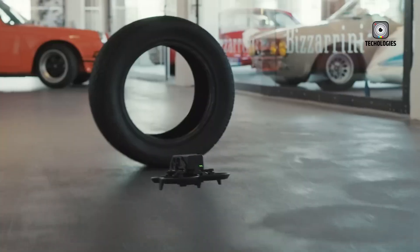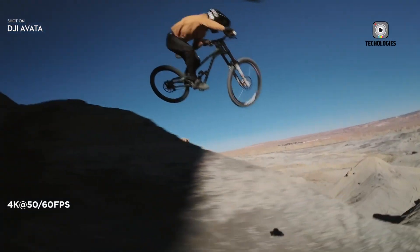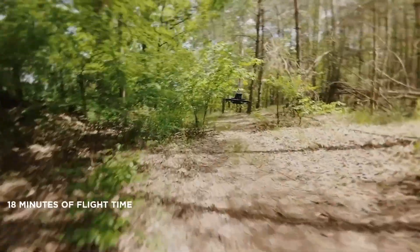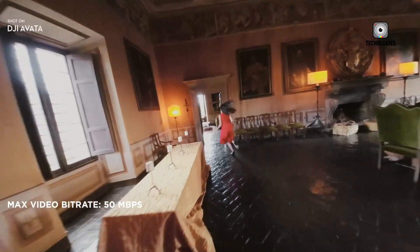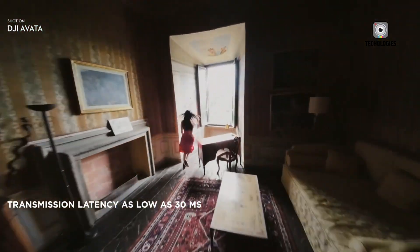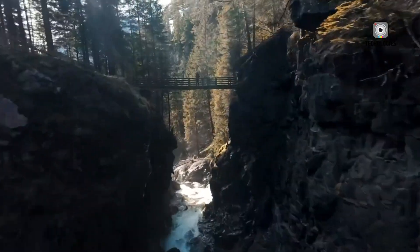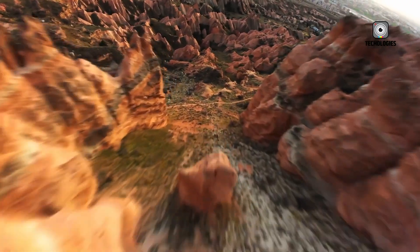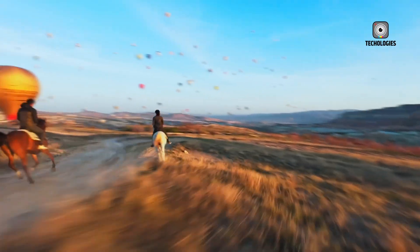Over the past year, DJI has aggressively expanded its portfolio. From traditional camera drones to FPV systems, the company has consistently introduced upgraded models that push both technical boundaries and user accessibility. The Mavic 4 Pro, for example, took everything great about the Mavic 3 Pro and elevated it with better camera capabilities, longer battery life, and advanced software features. Similarly, the Mini 5 Pro, which has already received FCC certification, promises to be a powerful upgrade over the Mini 4 Pro, packing pro-level features into a lightweight frame perfect for travelers and casual creators.